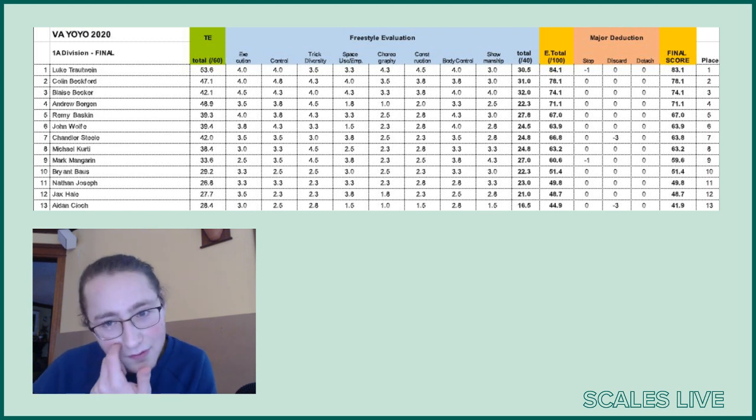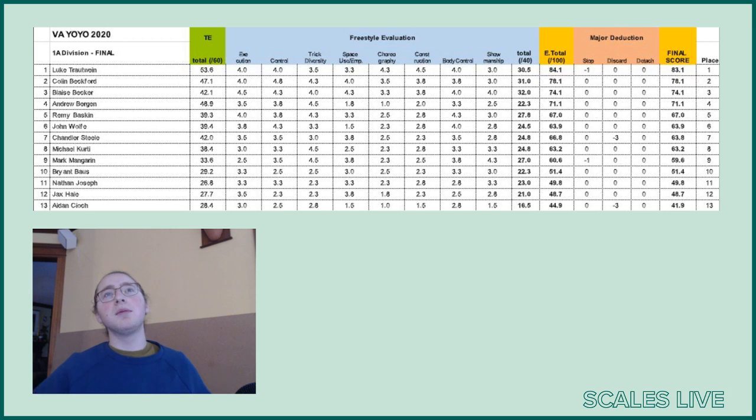Trick diversity, a 3.5. I think this is fitting because Luke has a lot of similar elements or similar whip style elements, and even though he does have a horizontal and a short behind the back, it still doesn't make sense for him to have too high of a trick diversity score. Space use — another category where I don't think he particularly excelled. He definitely used the stage a little, but he could have used it more. I think a 3.3 makes sense there too.